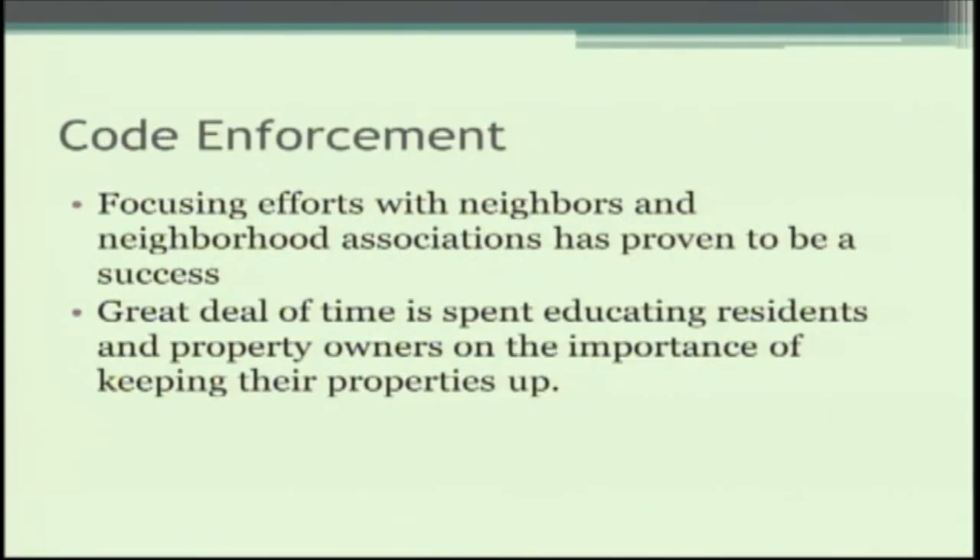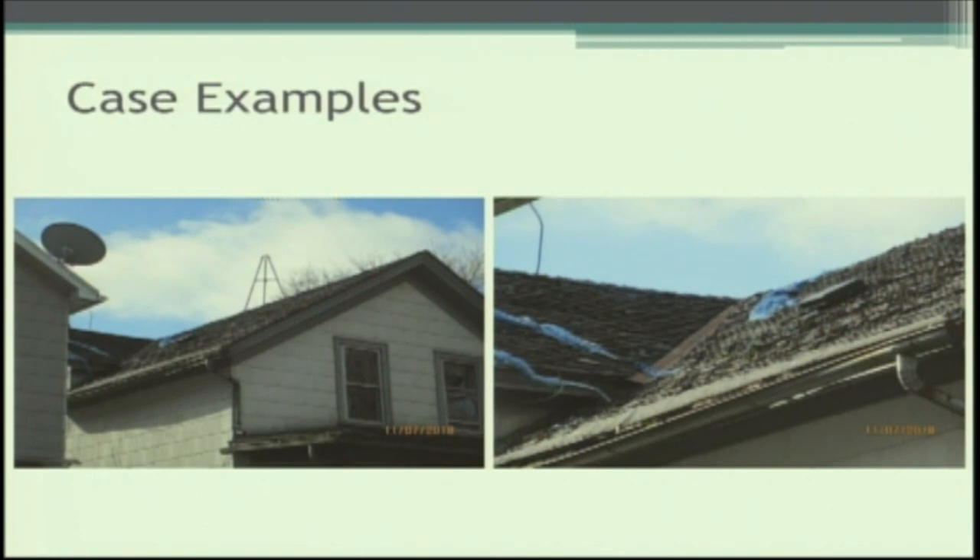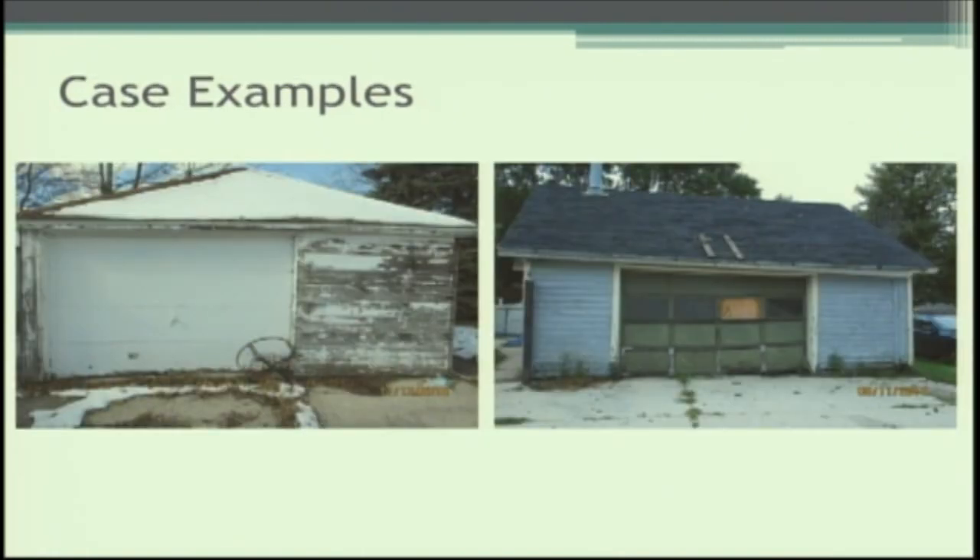This doesn't only happen through the building inspection or planning department — we work in partnership with other departments, and we greatly appreciate that. Focusing efforts with neighbors and neighborhood associations has proven successful. We're now spending a lot of time educating residents and property owners on the importance of maintaining their properties. Our numbers may be lower than a couple of years ago, but the focus now is making sure improvements are self-sustaining. Here are some examples: a porch in poor condition from January 2018, and a roof with nearly no shingles remaining.